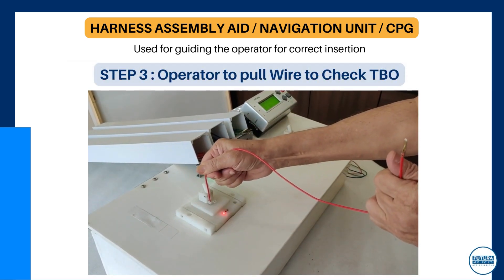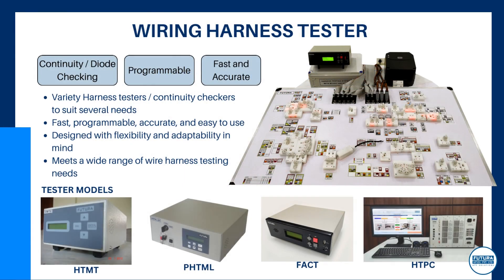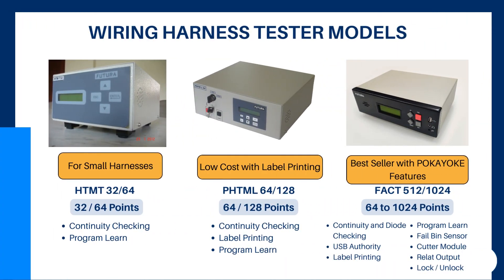The operator then pulls the wire for checking TBO. We have a variety of harness tester models with several features like continuity, diode checking, label printing, relay output, etc.